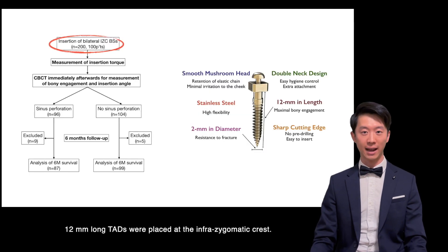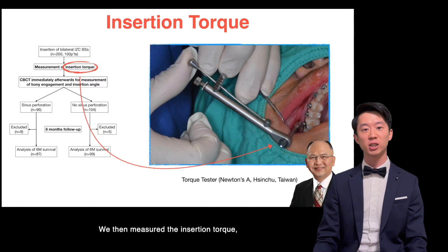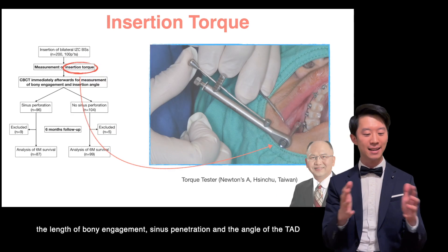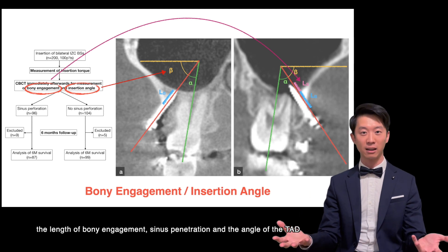The main focus of this study is whether sinus penetration affects insertion torque and survival rate. 12-millimeter long TADs were placed at the infrazygomatic crest. We then measured the insertion torque, the length of bone engagement, sinus penetration, and the angle of the TAD.